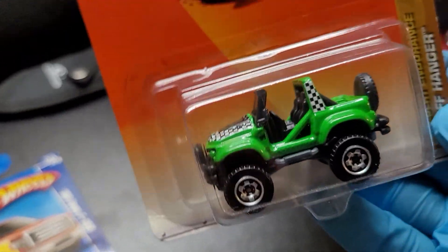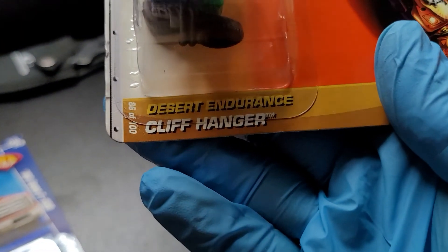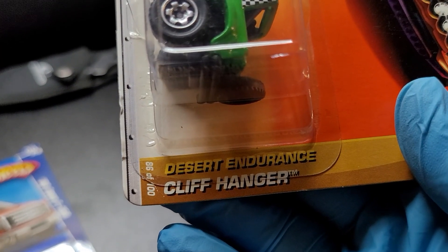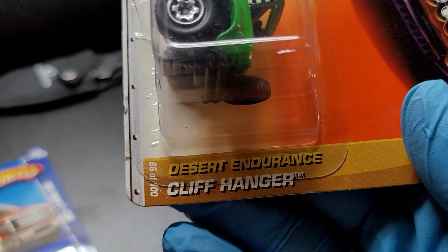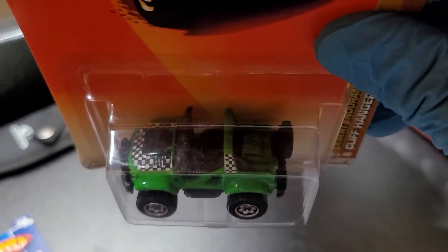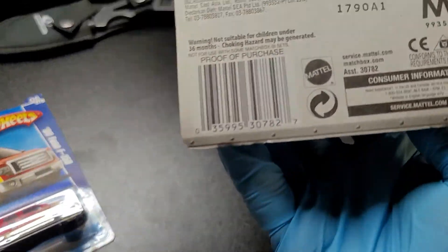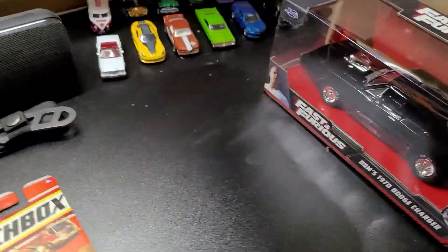The next vehicle I want to share is beautiful — another green car. This one is Desert Endurance Cliffhanger. There you go, ladies and gentlemen. Nicey nicey nicey nice — green!